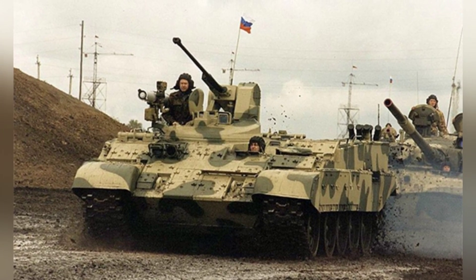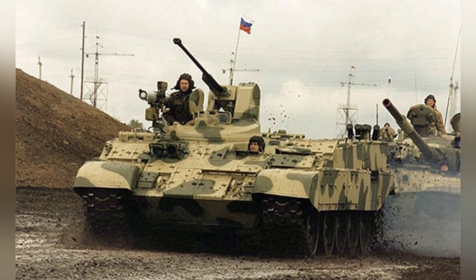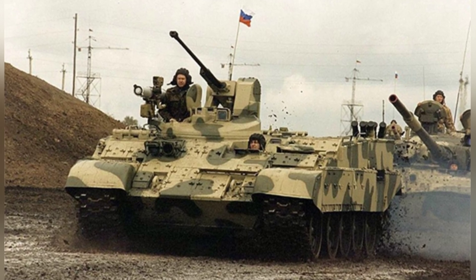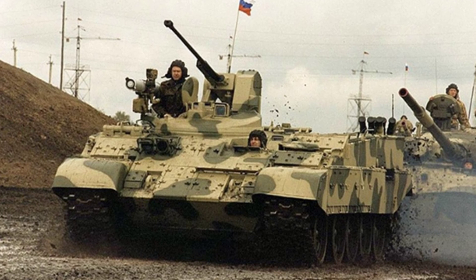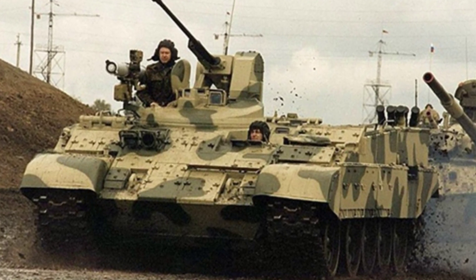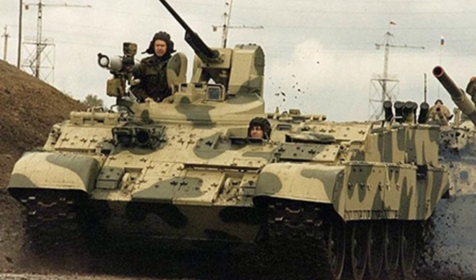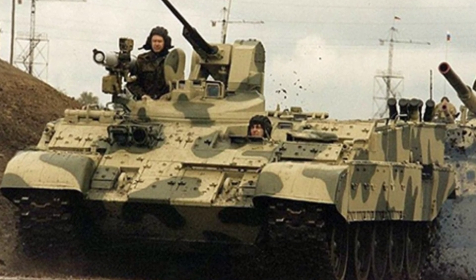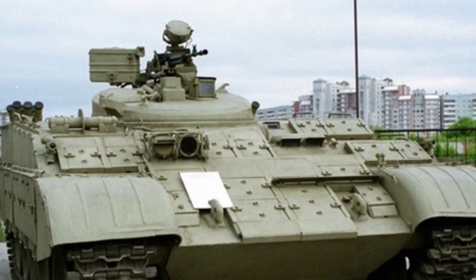The power of the chassis remains unchanged. The modified BTRT infantry fighting vehicle weighs 38.5 tons, is 6.45 meters long, 3.27 meters wide, and 2.4 meters high. It has a maximum highway speed of 50 kilometers per hour and a maximum off-road speed of 25 kilometers per hour.